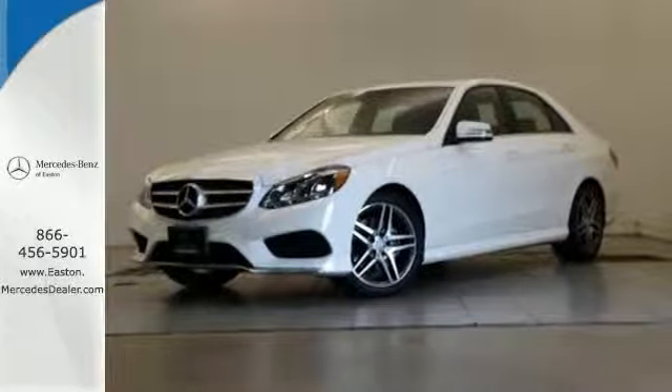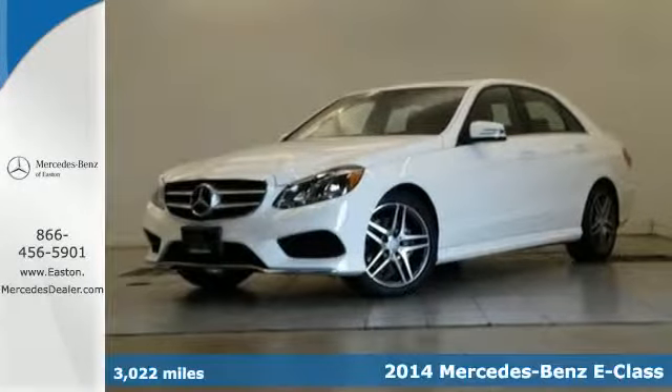Click the link below to schedule a test drive. It's a 2014 Mercedes-Benz E-Class.